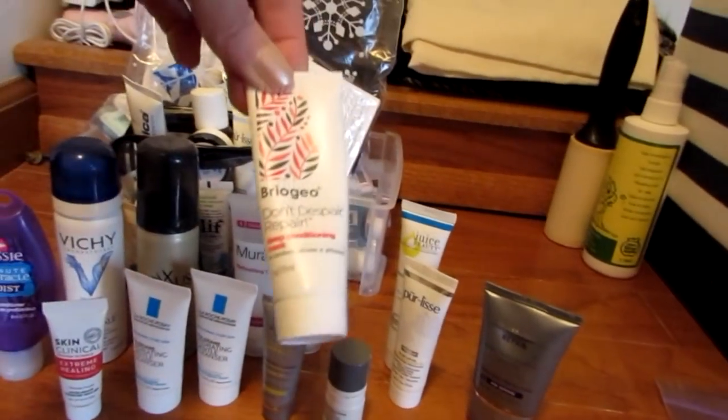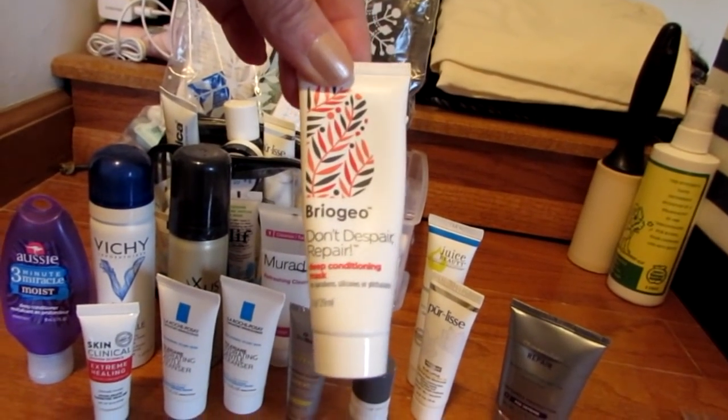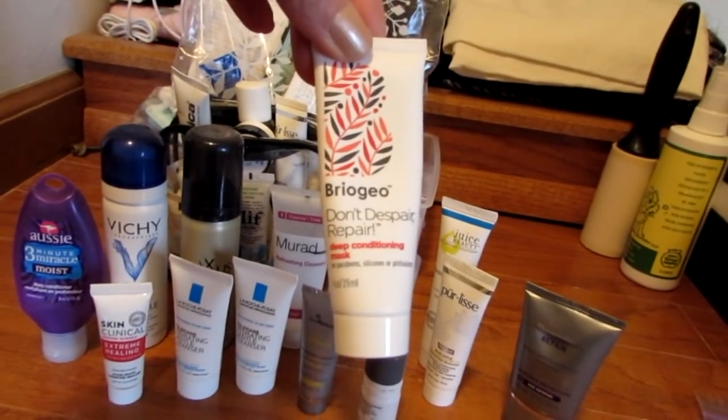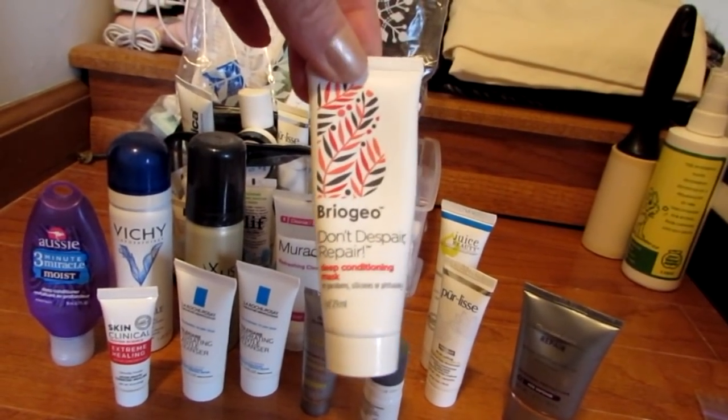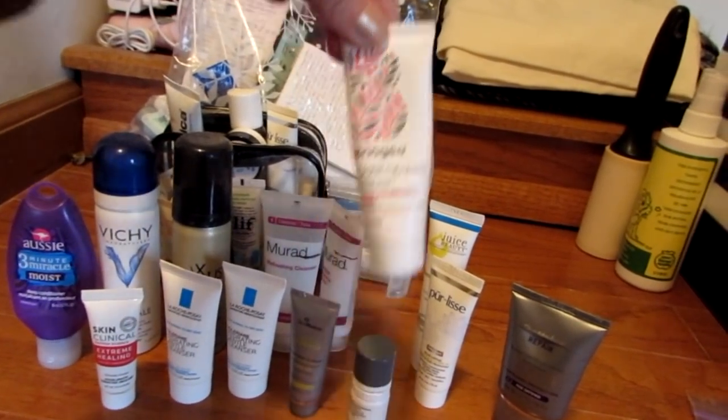Then there's the Briogeo Don't Despair Repair Deep Conditioning Mask. Honestly, it did absolutely nothing for me. I think I have an unopened tube that I'm going to put on Poshmark now because I just didn't think it was that great. I don't know what all the fuss is about.